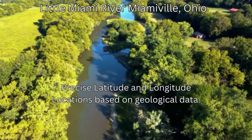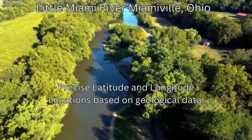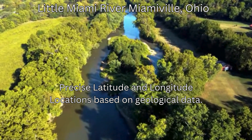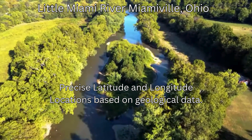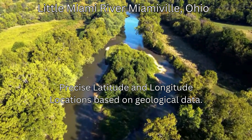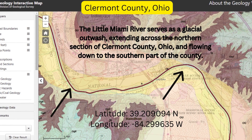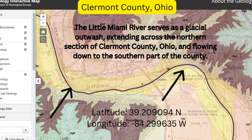Location 4: Little Miami River at Miamiville, Clermont County. Latitude 39.209094 North, Longitude -84.299635 West. Why here? This area has a history of gold discoveries dating back to the 1800s. Additionally, the Little Miami River serves as a glacial outwash extending across the northern section of Clermont County and flowing down to the southern part of the county. Where to look? Search gravel deposits at river bends.